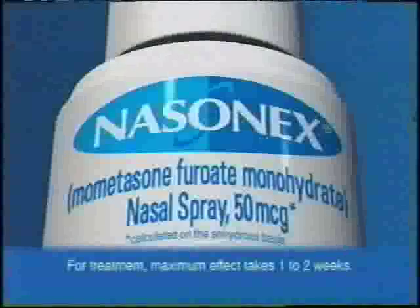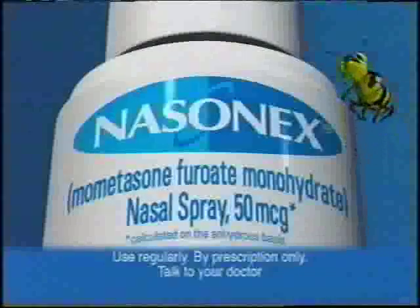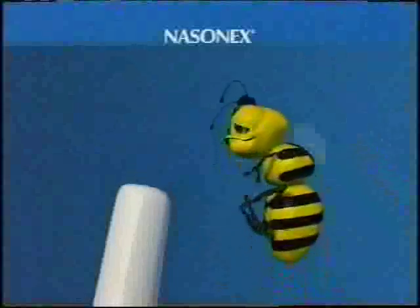Nasonex. Nasonex relieves congestion and other nasal allergy symptoms. Maybe that's why 4 million nasal allergy sufferers used Nasonex last year.